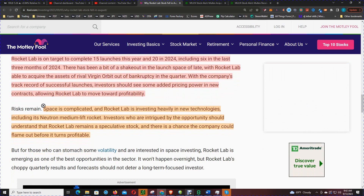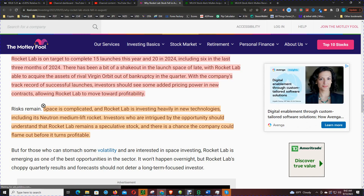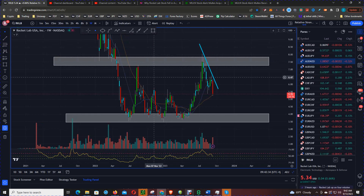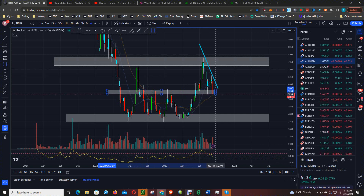With the company's track record of successful launches, investors should see some added pricing power in new contracts, allowing Rocket Lab to move forward profitably. Space is complicated and Rocket Lab is investing heavily into new technologies including its Neutron medium lift rocket. Investors who are intrigued by the opportunity should understand that Rocket Lab remains a speculative stock, and there's a chance the company could flame out before it turns profitable.